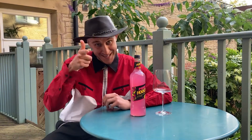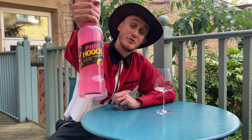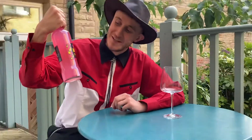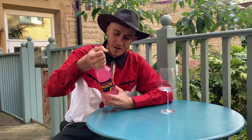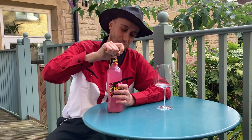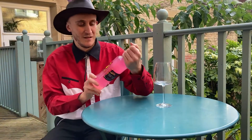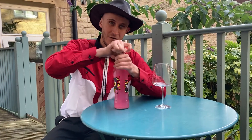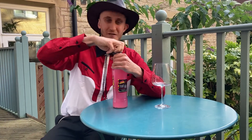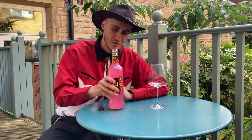Howdy y'all, it's me your snack egg cowboy. Today I'm going to be trying Pink Hooch — it's a raspberry with lemonade. You all know the classic lemonade Hooch, well it's here in pink form. I've been on the lookout for this for ages, it's only just now coming into Tesco's. Check your local convenience store and you should find it there.